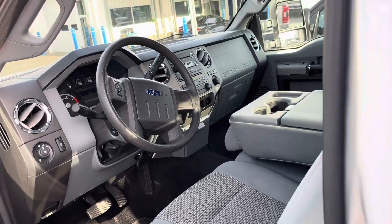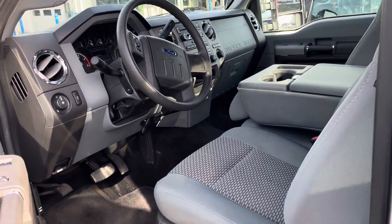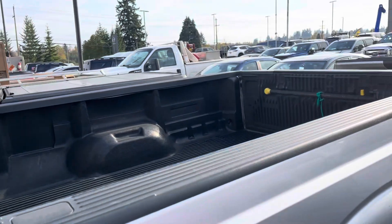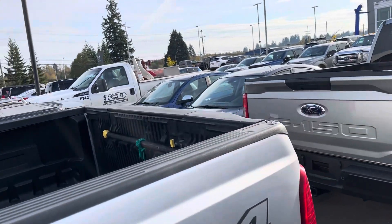The XLT has all your regular power options — windows, locks, mirrors, power driver's seat, power adjustable pedals, box liner, and a built-in step on the tailgate.